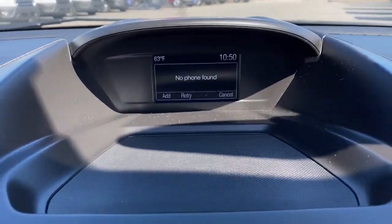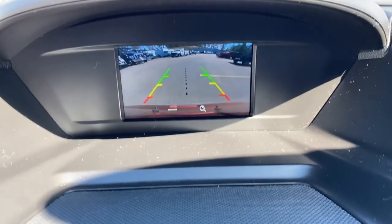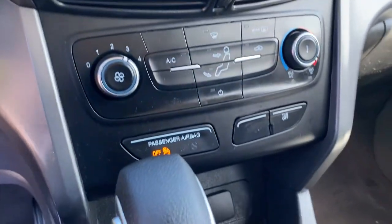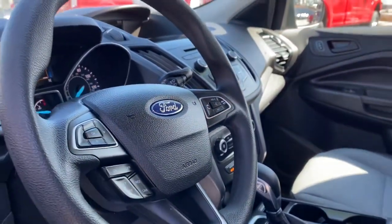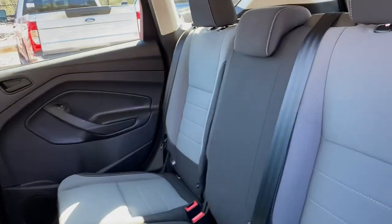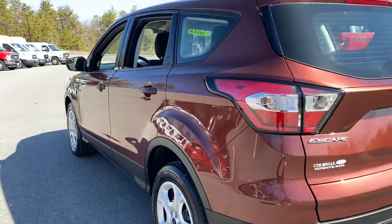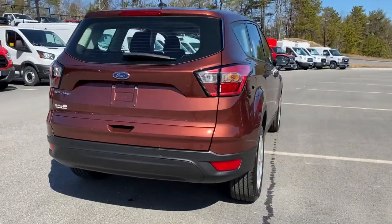These are just some of the great options this vehicle comes with: keyless entry, 4-cylinder engine, backup camera, iPod and MP3 input, electronic stability control, vehicle anti-theft system, pass-through rear seat, intermittent wipers, passenger vanity mirror, and tire pressure monitoring system.